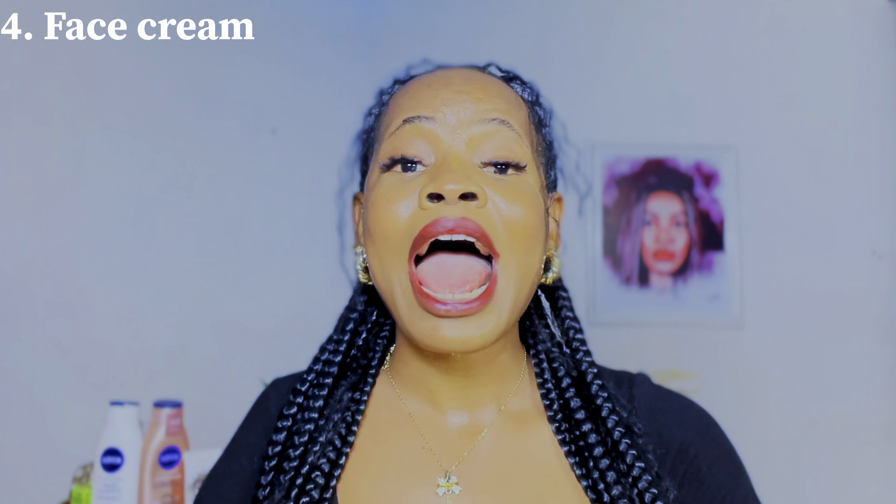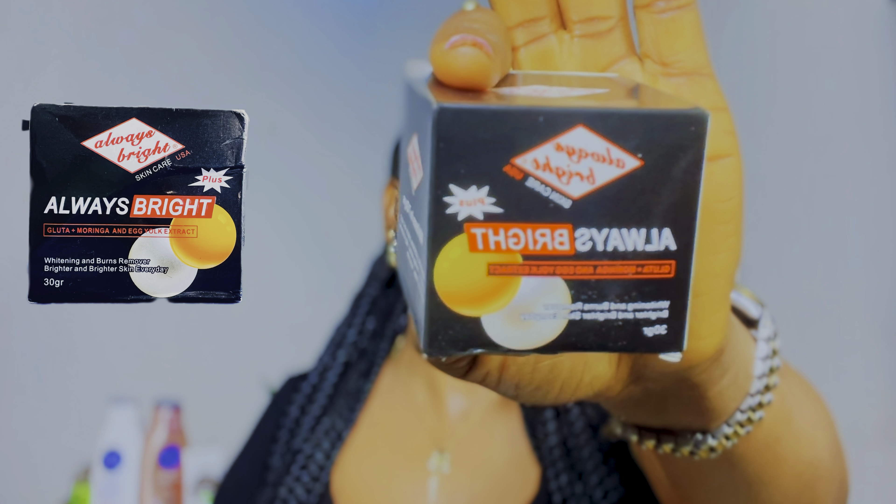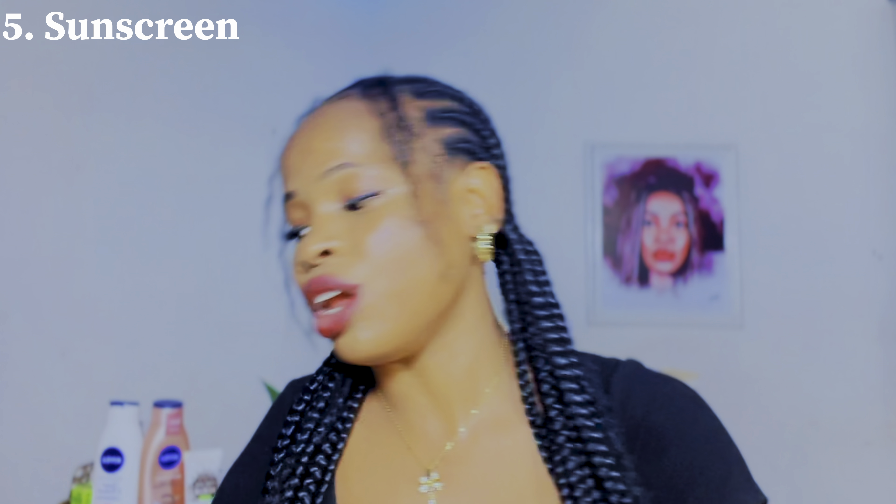Another product you will need is a face cream. I really love the Always Bright face cream — it's a very nice face cream I've been using for months. It will take your dark skin to a caramel, brighter, glowing complexion when paired with the other products. Your caramel skin is definitely going to be popping using all those products. The last product on the list is a sunscreen. I love the Buray UV Watery Essence Sunscreen — one of the best that won't leave a white cast on your skin and is pretty affordable.